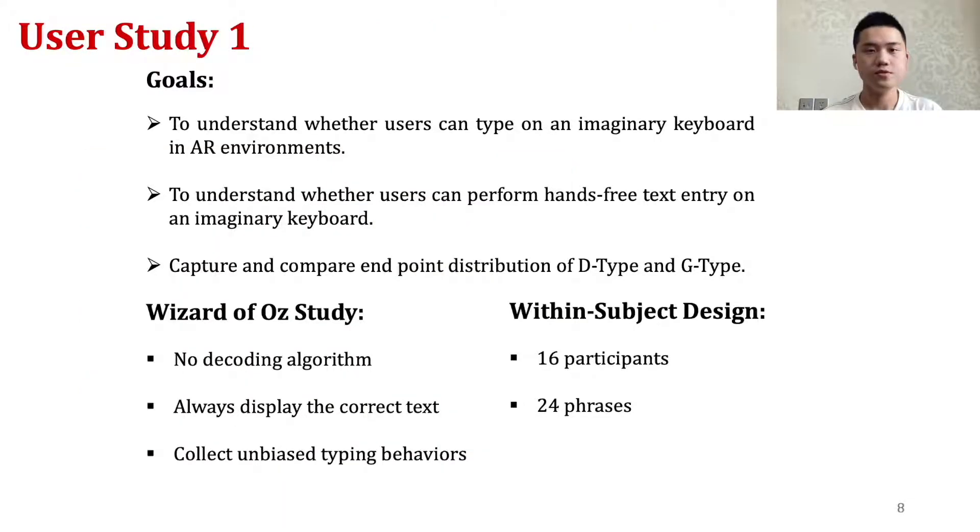Our first user study explored whether users could type on an invisible keyboard and collected endpoints of users' input. We followed a Wizard of Oz approach. As such, we did not use a decoding algorithm and the system would always display the correct text, regardless of the user's selection points. This allowed us to collect unbiased typing behaviors and endpoints of trigger selections.